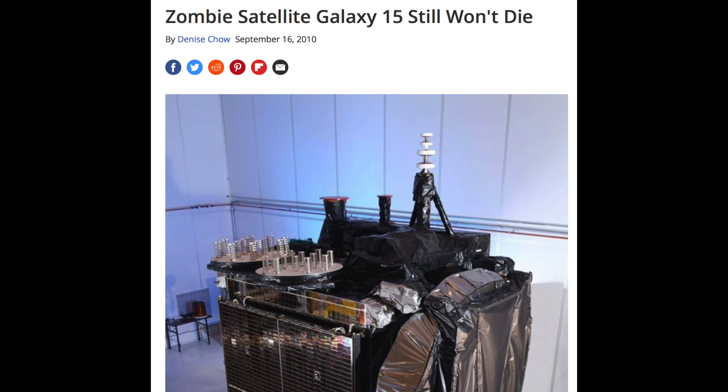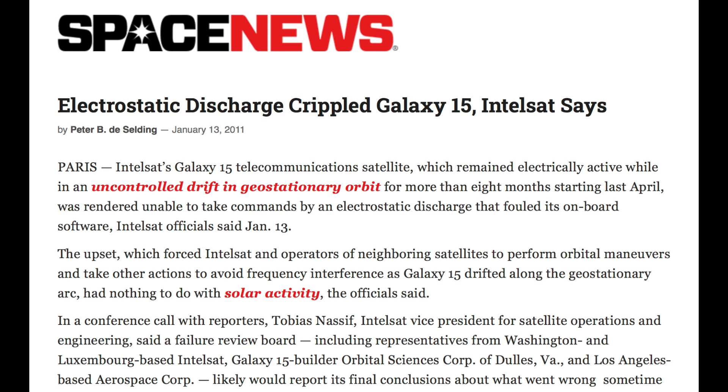Almost exactly 10 years ago, the Intelsat Galaxy 15 suffered a major electrostatic discharge. It was recovered a bit, but it was a huge issue. Strong solar activity at the time had been suspected by many scientists, but was also firmly denied by all involved with the satellite.